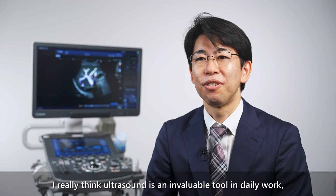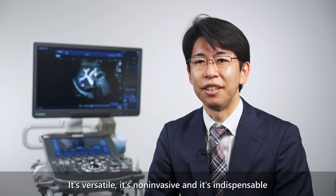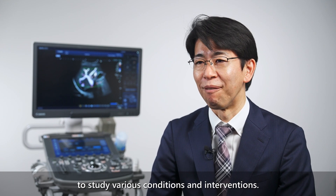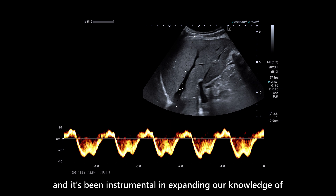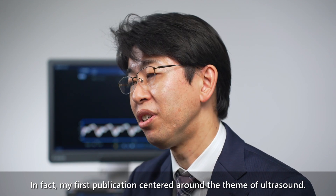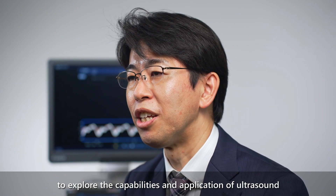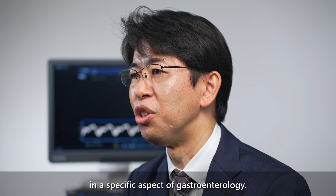I really think ultrasound is an invaluable tool in daily work but also in clinical research. It's versatile, non-invasive, and indispensable to study various conditions and interventions. I have utilized ultrasound throughout my career — it's been instrumental in expanding our knowledge of gastroenterology and disease processes. In fact, my first publication centered around the theme of ultrasound, and recognizing its potential, I embarked on a research journey to explore the capabilities and applications of ultrasound in gastroenterology.